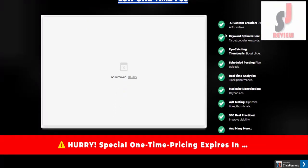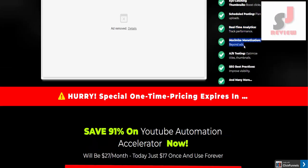The important features of this YouTube Automation Accelerator are AI content creation — use AI for videos — keyword optimization, target popular keywords, eye-catching thumbnails to boost clicks, scheduled posting, plan uploads, real-time analytics, track performance, maximize monetization beyond ads, A-B testing, optimize titles and thumbnails, SEO best practices, improve visibility, and many more.